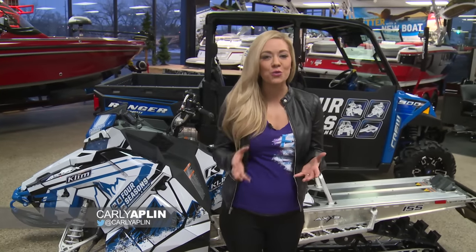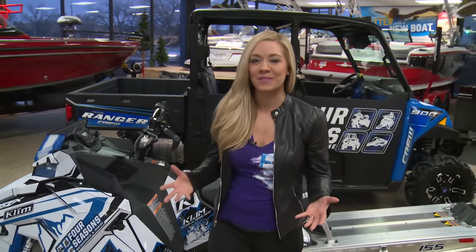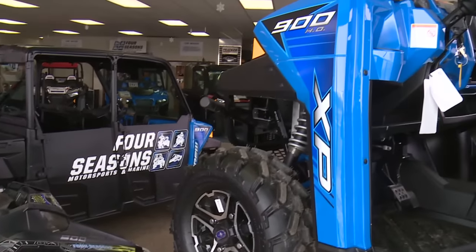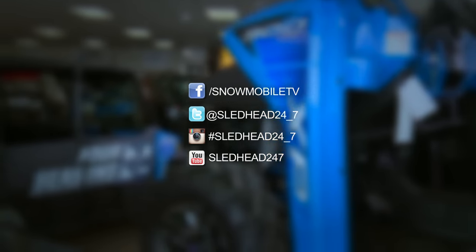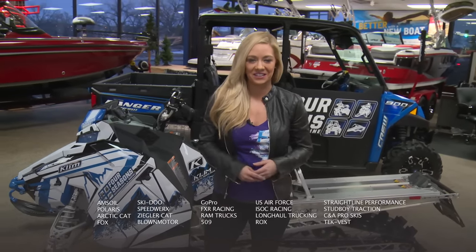You just saw it in action. When you think Enduro, you think Endurance — and that's exactly what this sled has to offer. We're sad to say, but that's it for this episode of Sled Head 24-7. A huge thank you to Four Seasons Motorsports and Marine for having us out today. Make sure to like us on Facebook, follow us on Instagram and Twitter, and subscribe to our YouTube page for the latest videos. From all of us here at Sled Head 24-7, we'll see you on the snow.